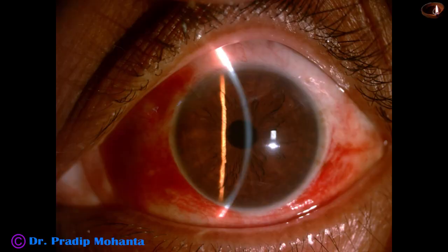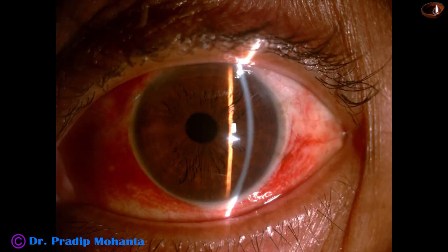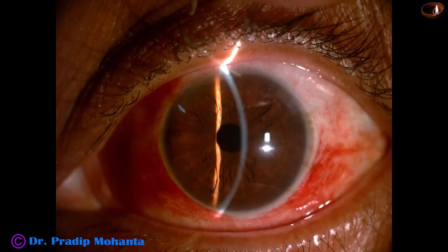Now see the post-op pictures after seven days. Cornea is clear, anterior chamber is quiet, pupil is round and central. Unaided vision is 6/12, and with optical correction it is 6/6. Patient is happy.